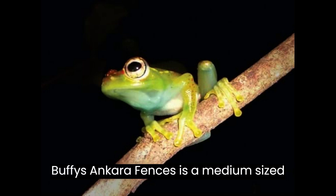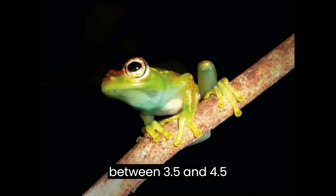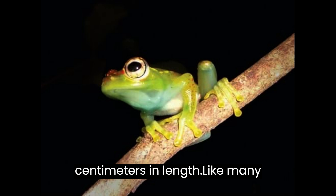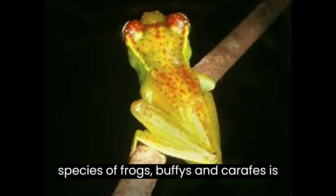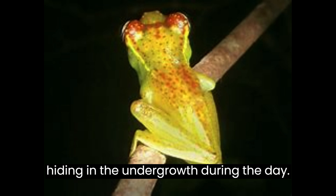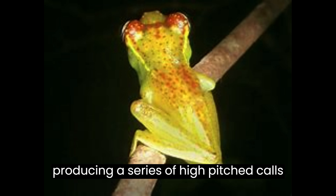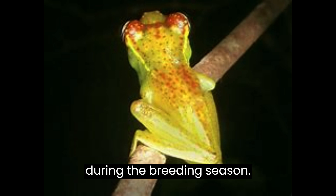Boophis ankarafensis is a medium-sized frog, with adult individuals measuring between 3.5 and 4.5 centimeters in length. Like many species of frogs, it is nocturnal and spends most of its time hiding in the undergrowth during the day. They are known to be vocal, with males producing a series of high-pitched calls during the breeding season.